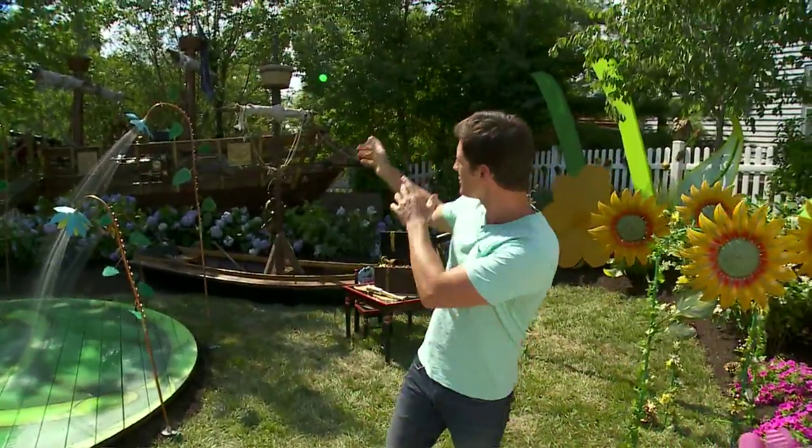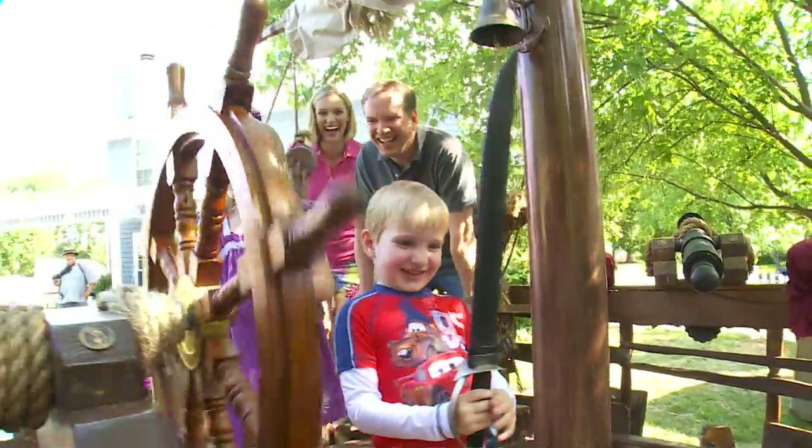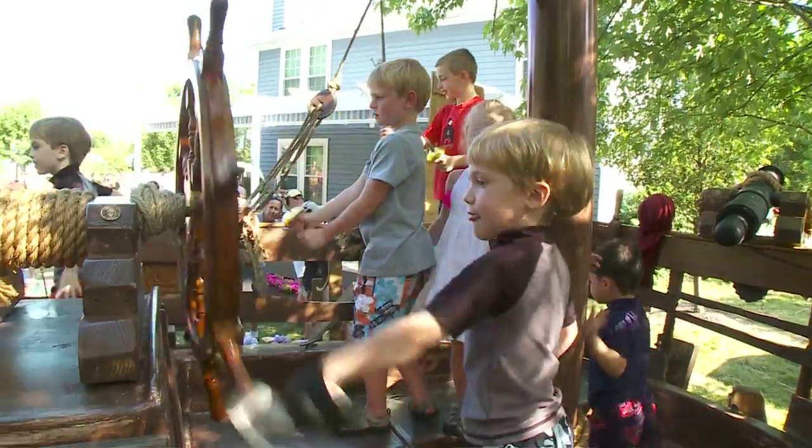We got a little area for the girls, and also the ultimate area for the boys. What little boy would not want their own pirate ship in the backyard? We've done them before, but nothing like this.